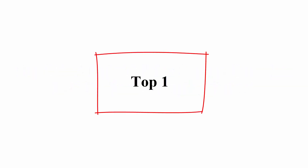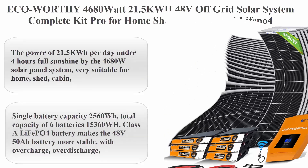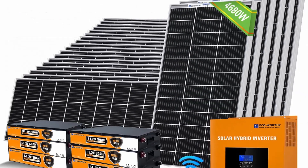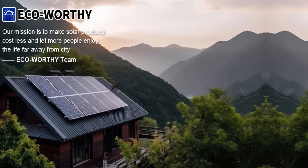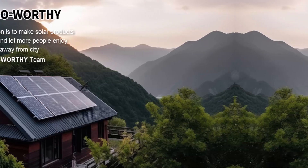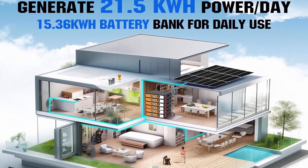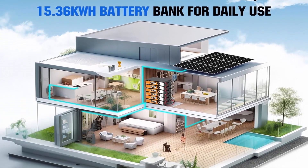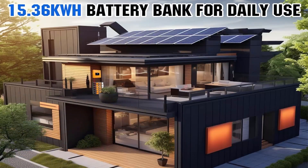Top one: Eco-Worthy 4680-watt 21.5 kilowatt-hour 48-volt off-grid solar system complete kit Pro for home and shed, with 15 kilowatt-hour LiFePO4 battery, 6 pcs 48-volt 50A LiFePO4 solar panels for homes with solar mount and MPPT hybrid inverter. Power generation: 21.5 kWh per day plus 15.36 kWh storage.